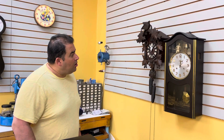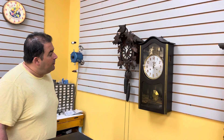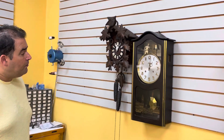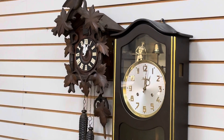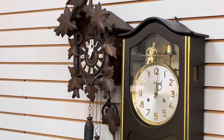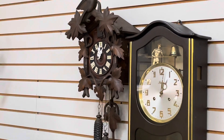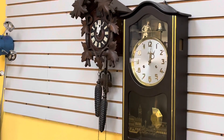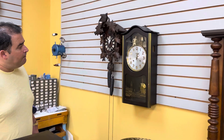This is a cuckoo clock that we just serviced. It's made in Germany, approximately 80 years old, and original. It has the larger weights but it's a one-day clock, so you wind it once a day.